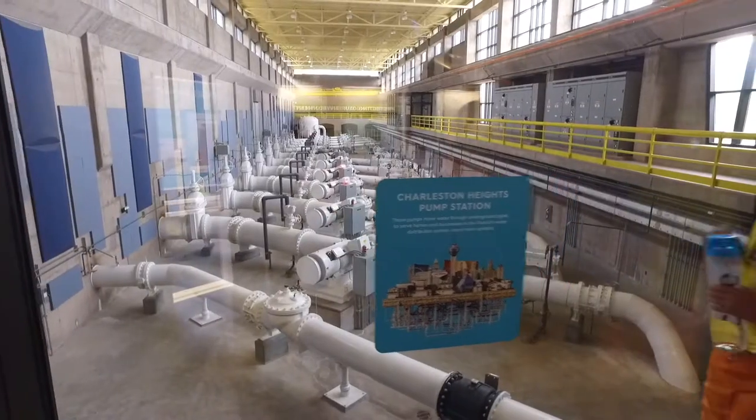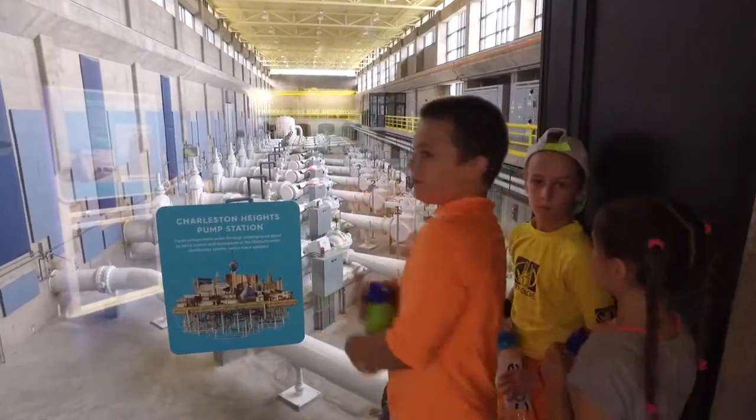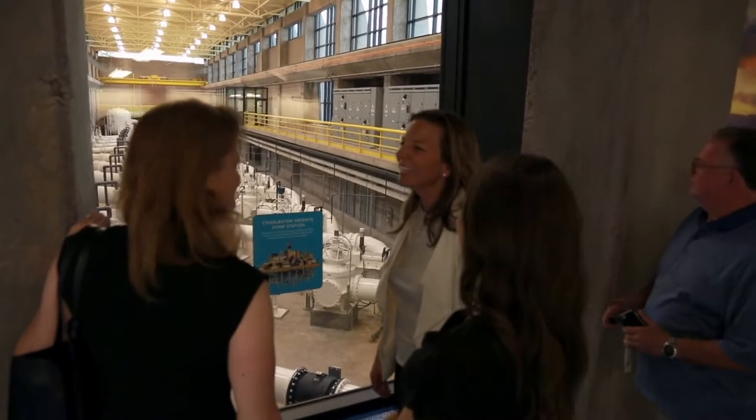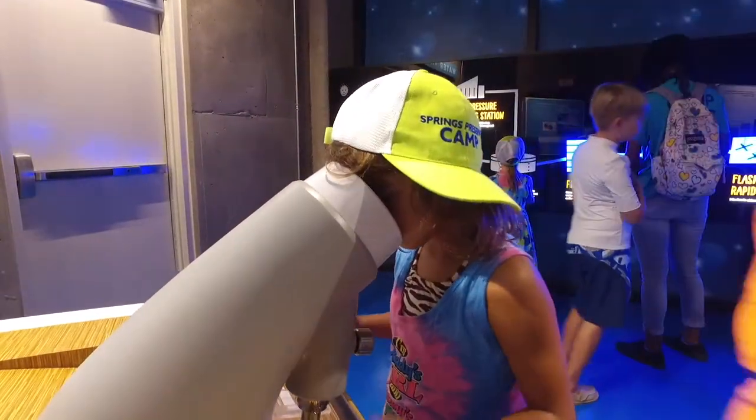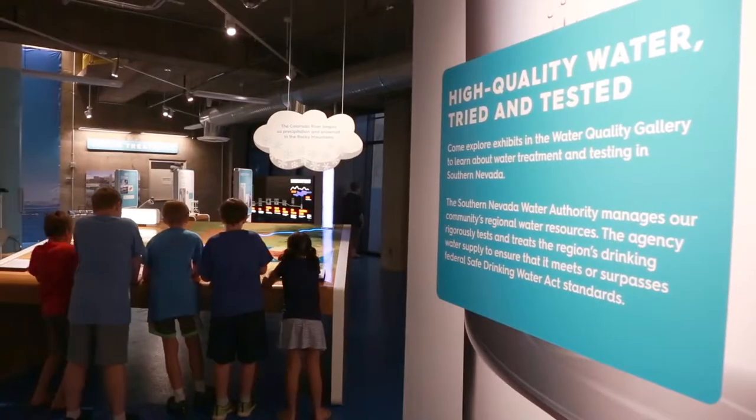Putting an exhibit like this in an actual pumping station is truly a unique way to give people a real feeling of how much effort, energy, and expertise it takes to keep reliable high-quality water coursing throughout the valley.